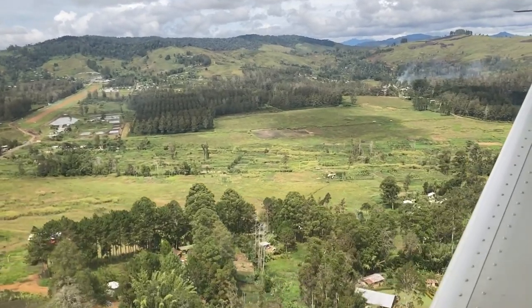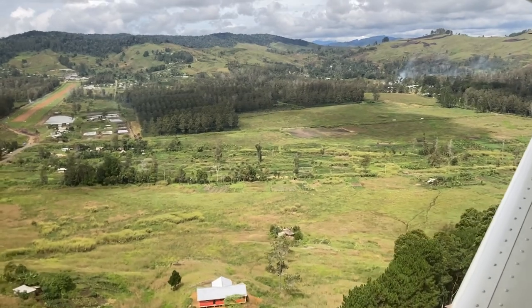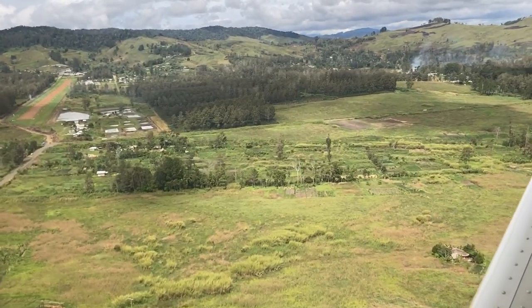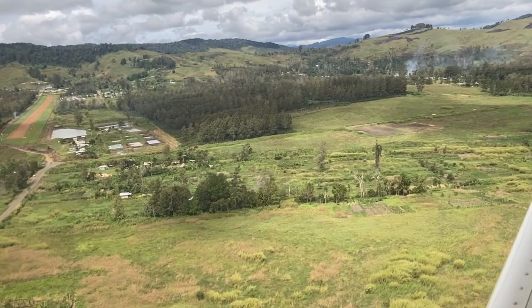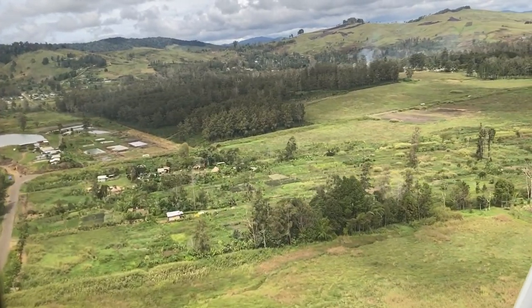We can only go in and out during the day because we're ringed by mountains and don't have a lot of external lights to help guide us. So this is our typical landing. I won't show you the landing itself — it got a little bumpy and I didn't want to make anybody sick. But this is how I arrived into my home in Papua New Guinea.